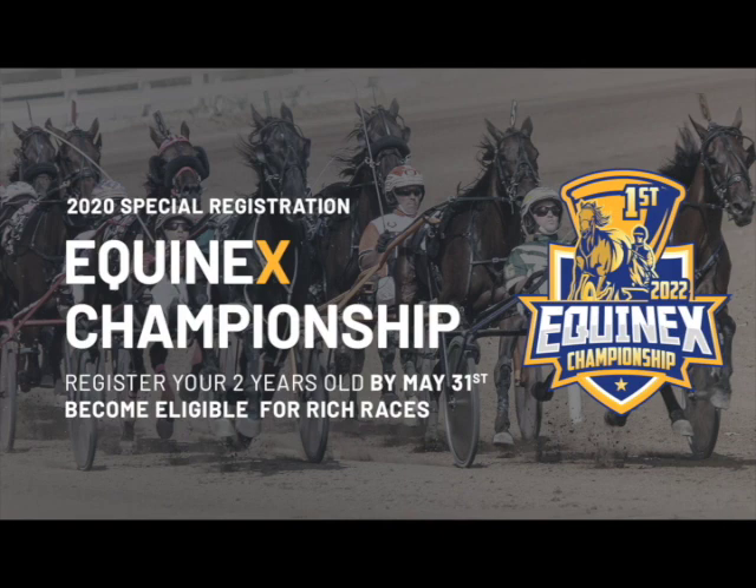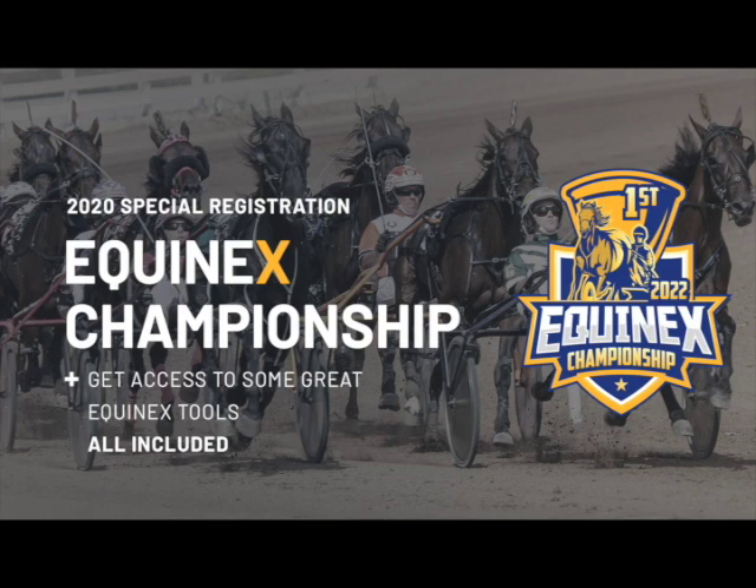Equinex is sponsoring four two-hundred-thousand-dollar races for four-year-olds in 2022. Register your two-year-olds today and become eligible to these rich races and get access to some great Equinex tools, all included. Check out the details at equinex.com.